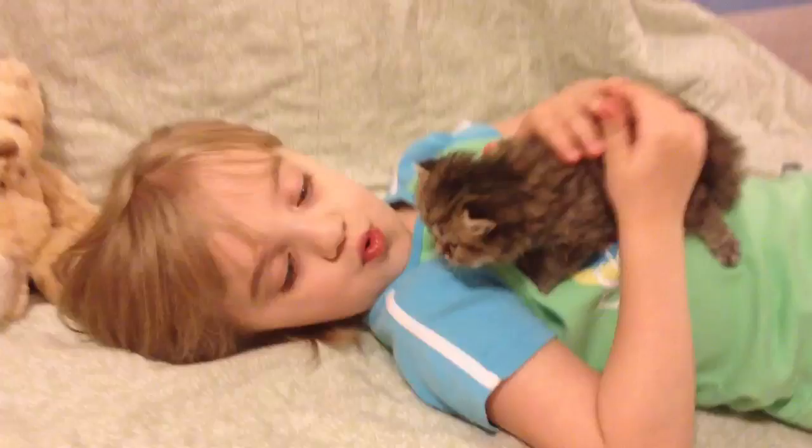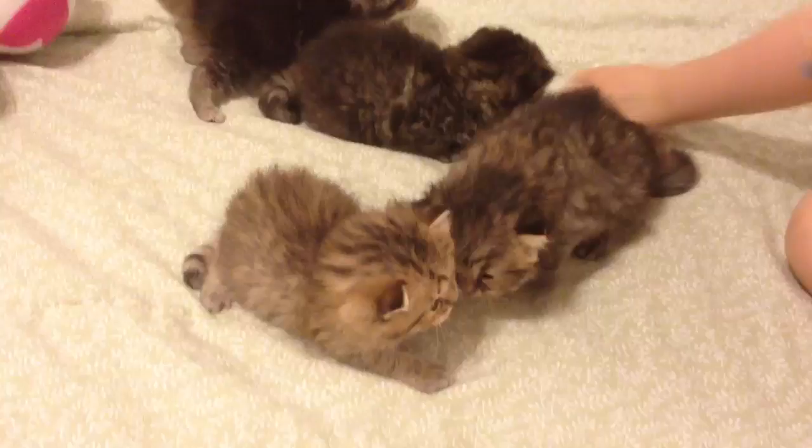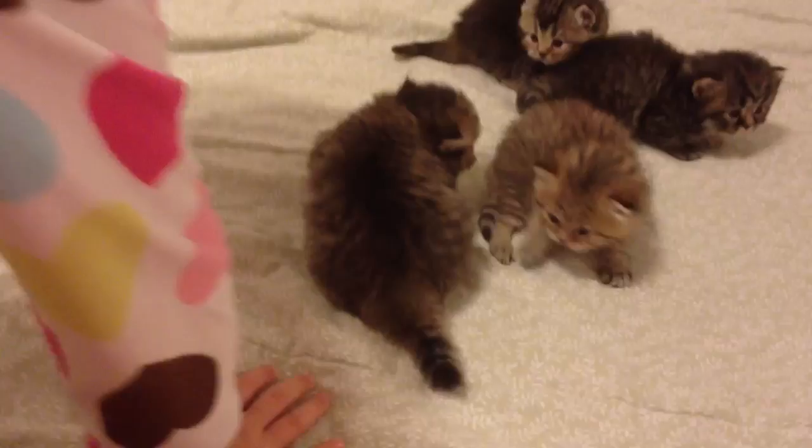Hi Merida! I see you've got Merida. Sweet little girl. Let's see if they'll walk around a little bit — why don't y'all back up from them and let them walk around. See, Merida is very active; she's the big walker.